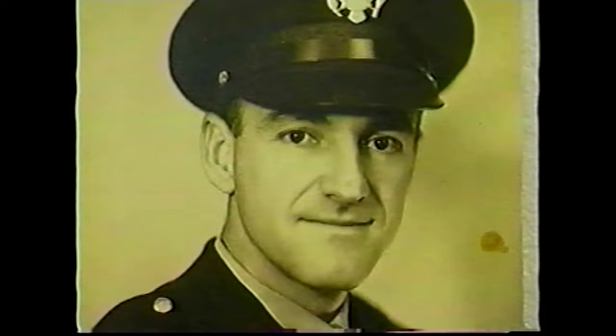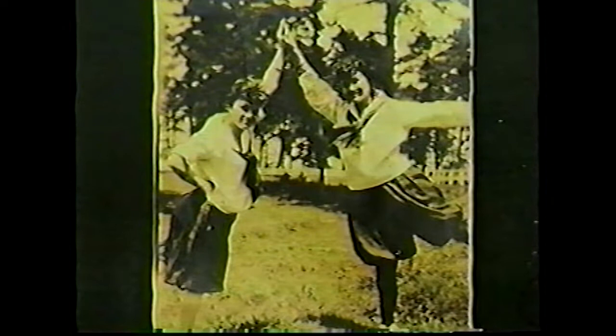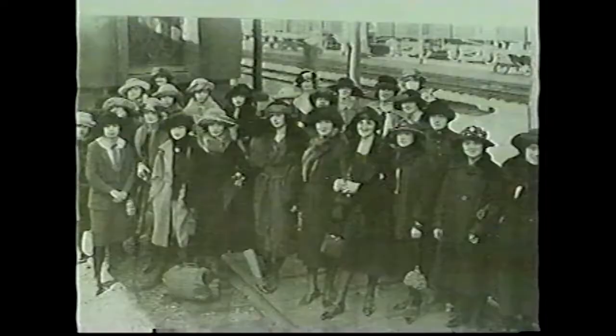Her family included one sister and three brothers. Thelma graduated from Terrebonne High School in 1915 and attended Louisiana Normal School, receiving her teacher's certificate in 1917. She taught several years in Louisiana Public Schools, but returned to Normal to earn her B.A. degree in English and History in 1922. She began teaching women's physical education during her senior year and served as class editor and faculty representative for the Potpourri.